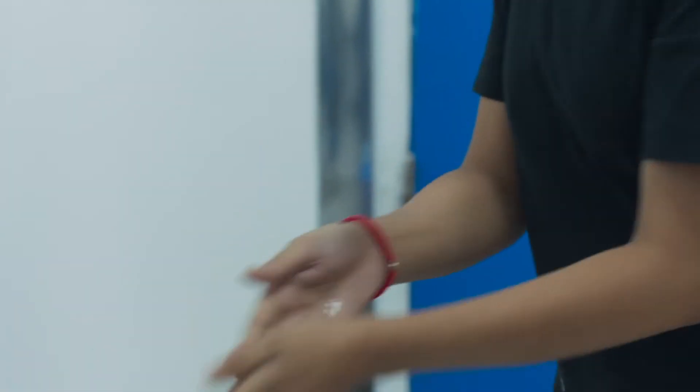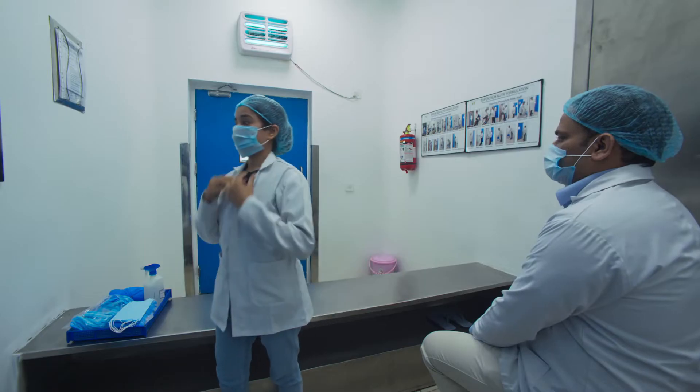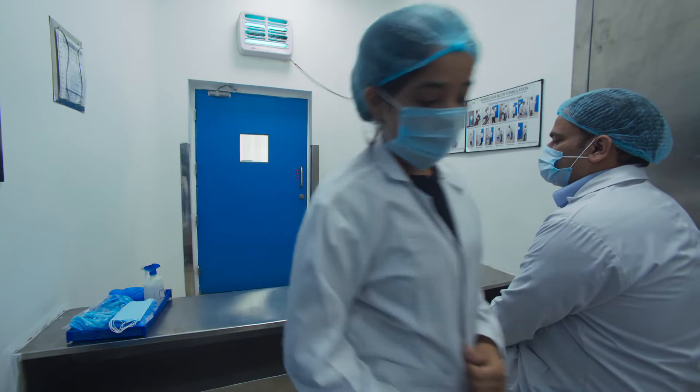After sanitizing the hands, we put on this face mask like this. After wearing all the gears, we check ourselves in this mirror whether we are dressed up properly or not. If we are properly dressed up, then only we enter the production area.